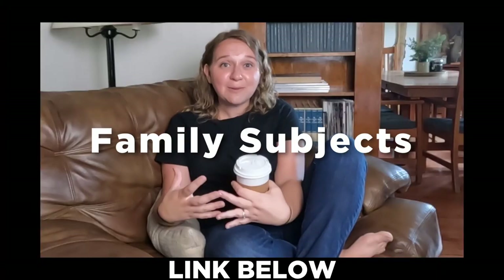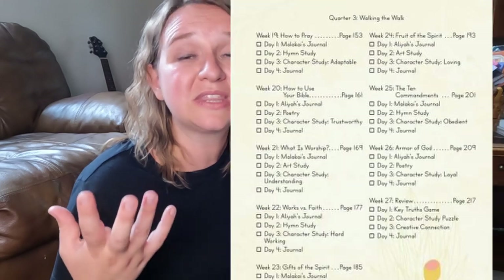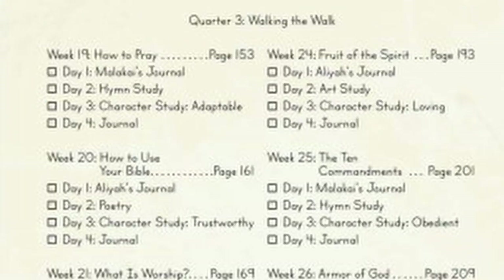On top he's got what he's going to be working on for his personal devotion time. We do family Bible time together and I talk about that in our family subjects video, but he has specifically been saying that he wants to work more on his walk with God. In Rebecca Spooner's curriculum 'More Than Words,' the third quarter is devoted to things like prayer and reading your Bible and how to do that well.